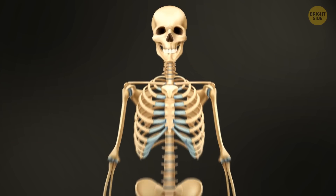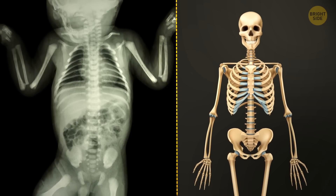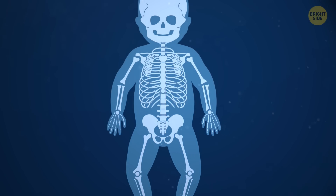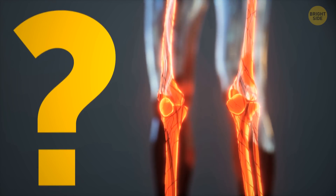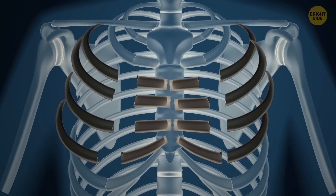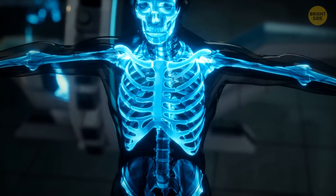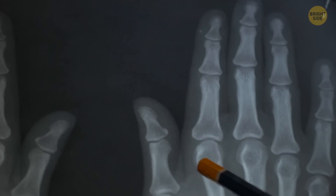The older you get, the fewer bones you have. When people are born, they have many more than 206 bones — in babies, most bones look different than they do in grown-ups, and there are more than 300 of them. They don't disappear or dissolve; they fuse together as they develop. Until the merge, some bones contain neither collagen nor calcium. Instead, they start as flexible yet tough cartilage.